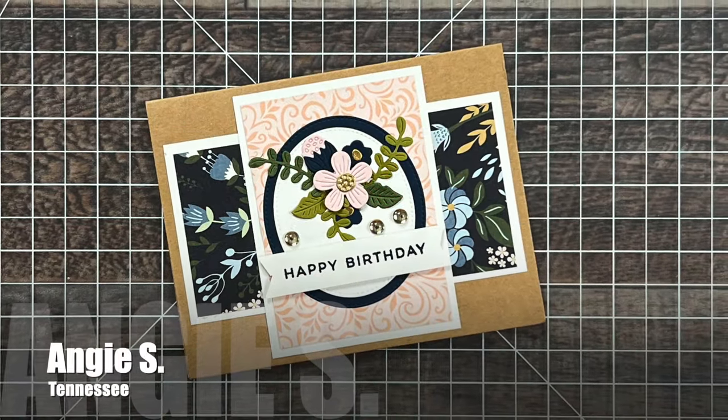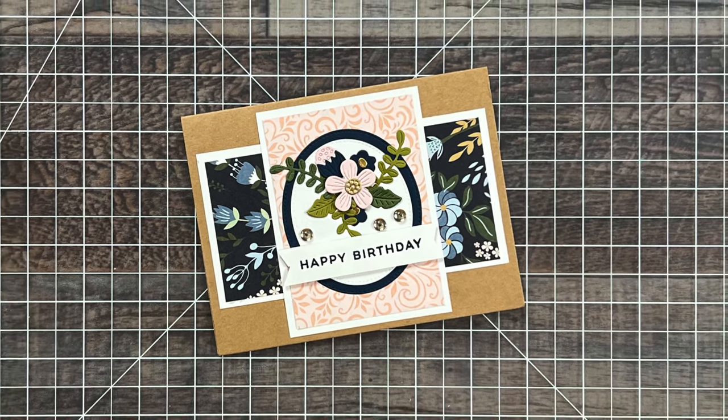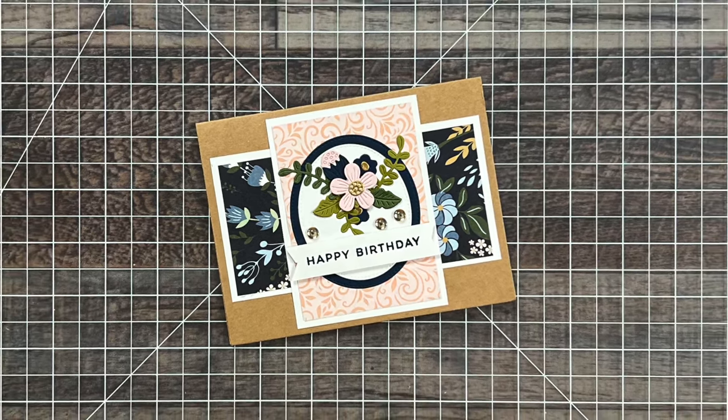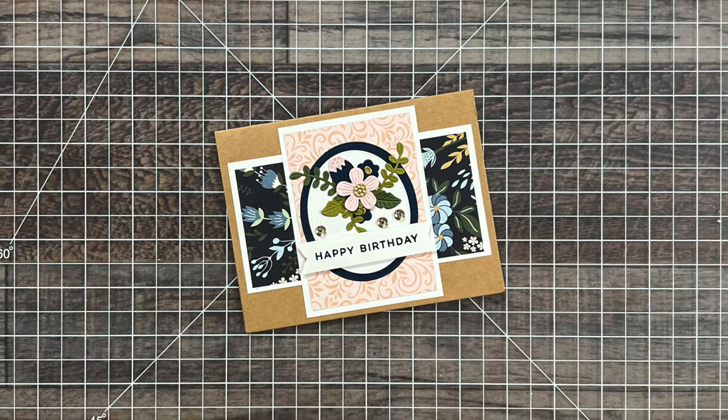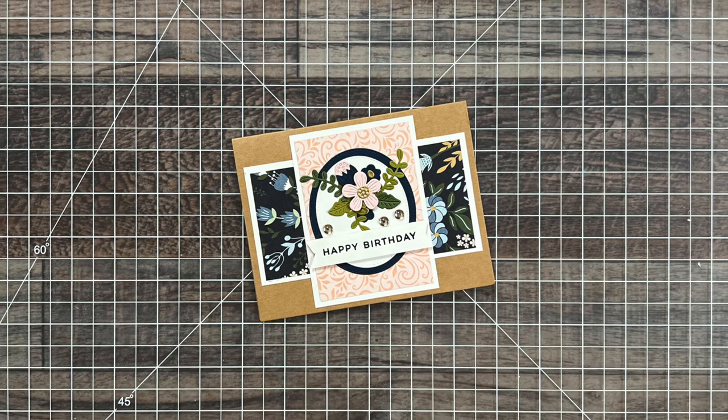Angie S from Tennessee sent me this lovely birthday card. I love the papers, the colors, and that little cluster of flowers. This is the second card I've shared today with a little floral cluster — I would love to know where both of these are from.